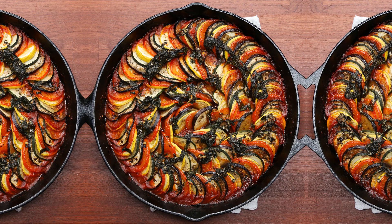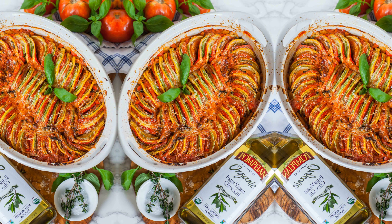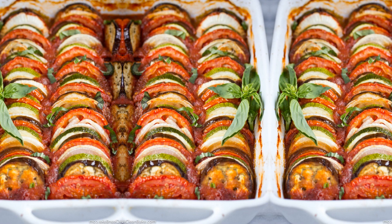This hearty and wholesome dish can be enjoyed as a main course or as a side dish alongside crusty bread or fluffy couscous. Ratatouille is not just a treat for your taste buds, but also a feast for your eyes with its beautiful array of colors. Bon Appetit!